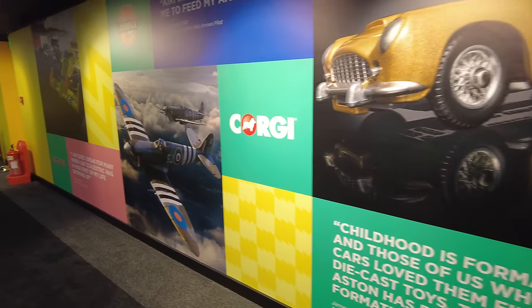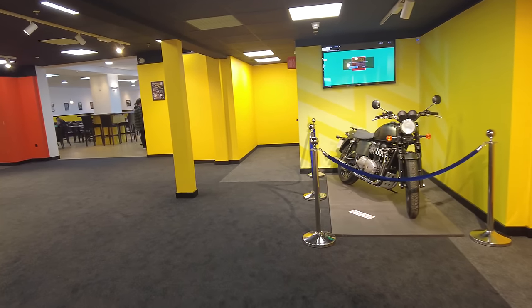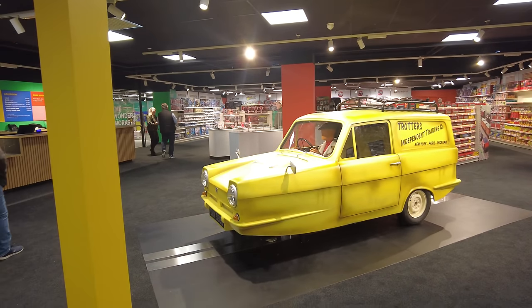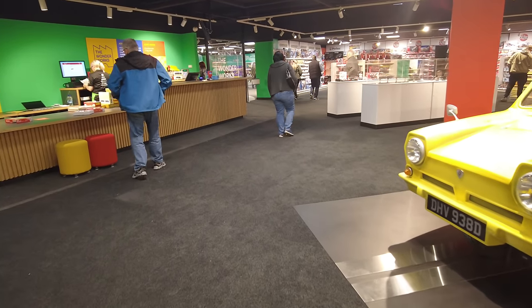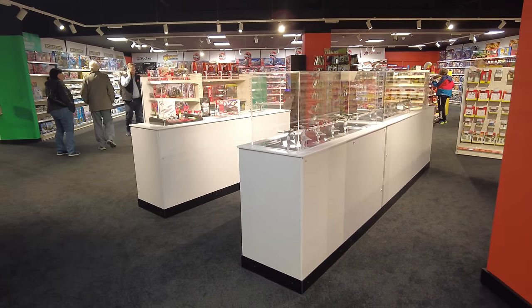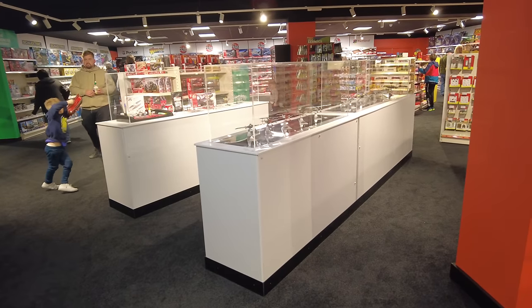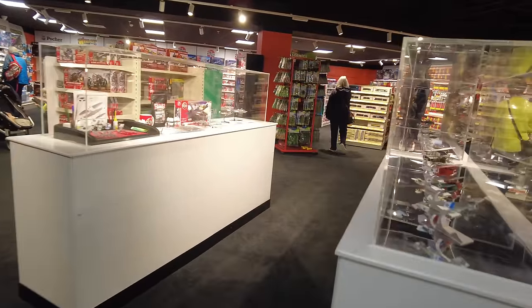There's certainly a vast difference — completely transformed. Before I go in and take your full walk around the museum, let me give you an idea of the admission prices. If you are a Hornby Collector Club member you can still get in for free. Adult admission is £5, children aged 5 to 15 is £2.50 — not bad at all, quite good value I think.